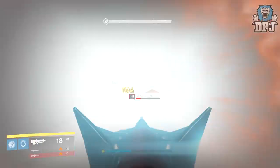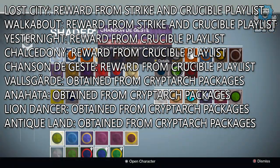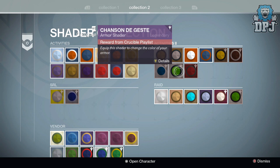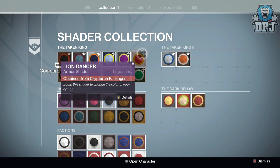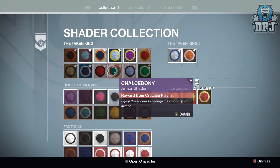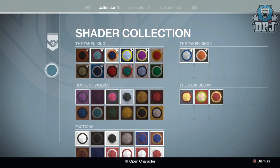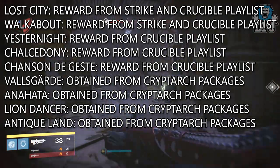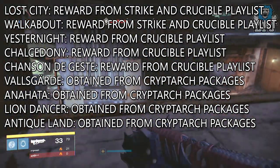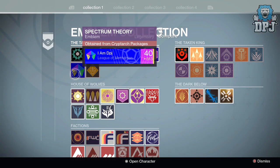Now let's take a look at shaders which are available to preview in the shader kiosk, but they seem so rare that little to no one has claimed to obtain any of them. We have nine shaders in total: three supposedly available to drop in the Crucible playlist, two that drop in Crucible and strikes, and four that drop from Cryptarch packages. Whether they're in the loot table yet is another question. We also have two missing emblems, both obtained from Cryptarch packages, and both have evaded everyone so far.